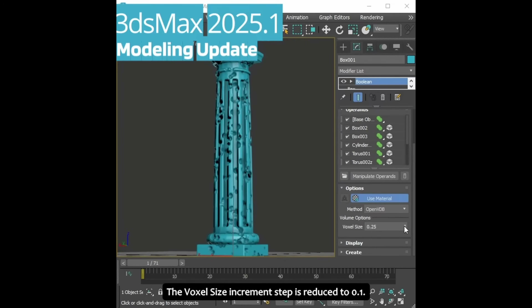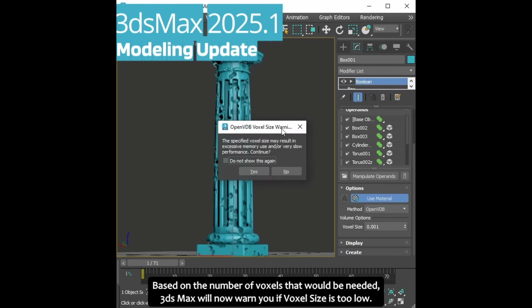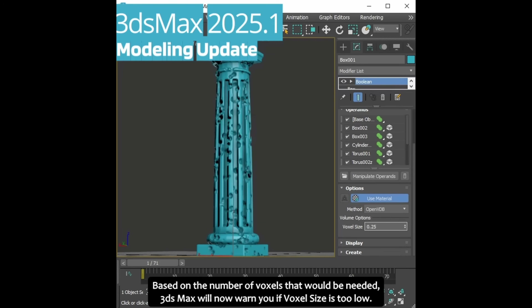Booleans using VDBs has an important number of improvements: we got a warning if you go too low on the resolution, the ability to cancel any long VDB calculation with ESC, and different fixes in modeling overall.